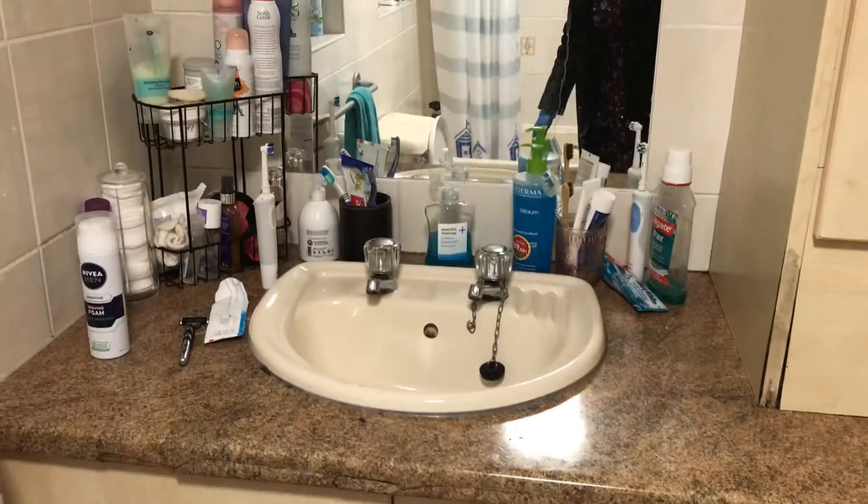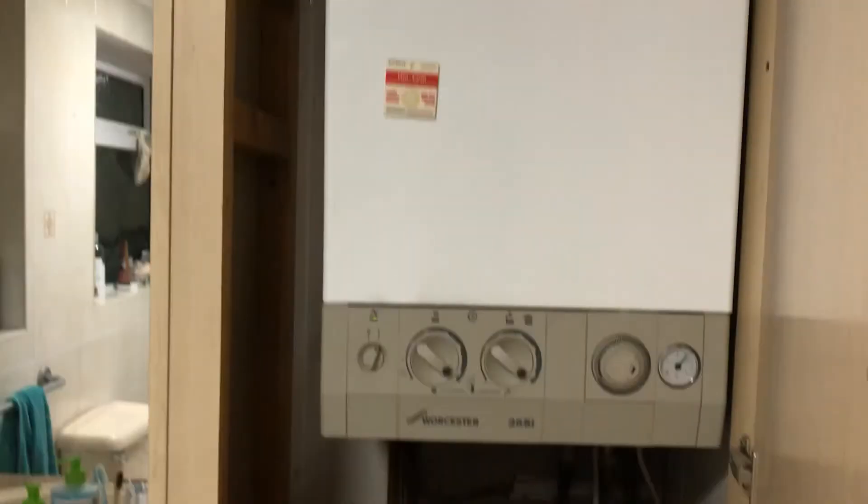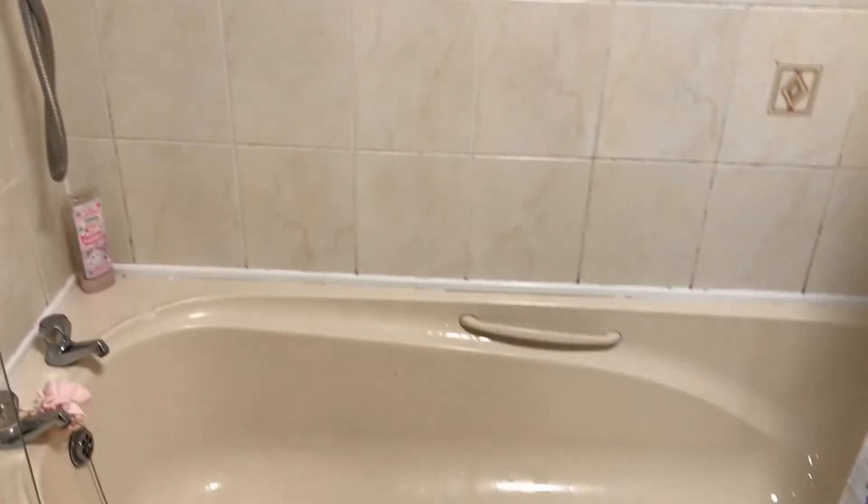In the bathroom you've got your hand basin, a boiler, and a bath with overhead shower and shower curtain. Tiles in here, so nice and easy to keep clean. There are two windows with opening sections at the top.